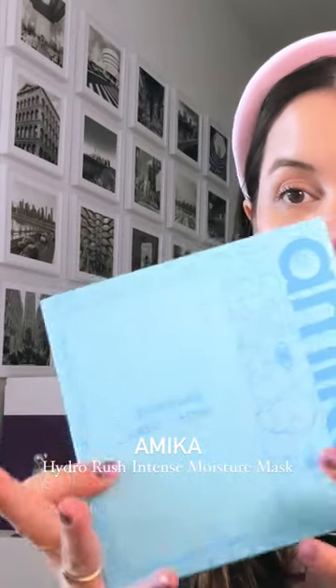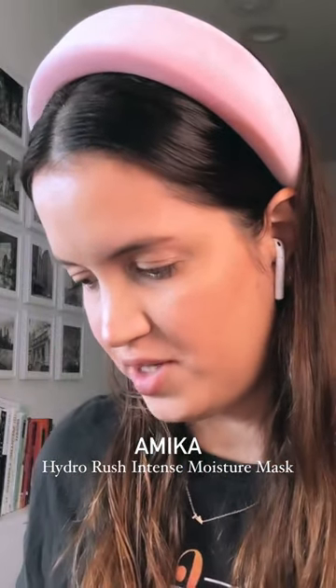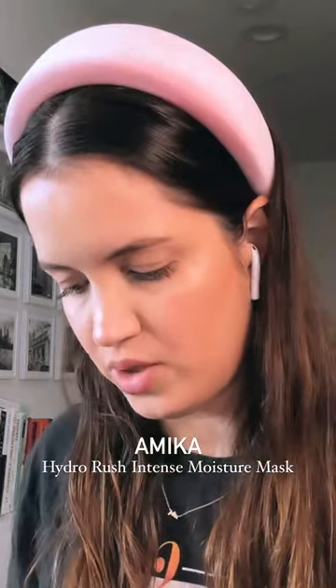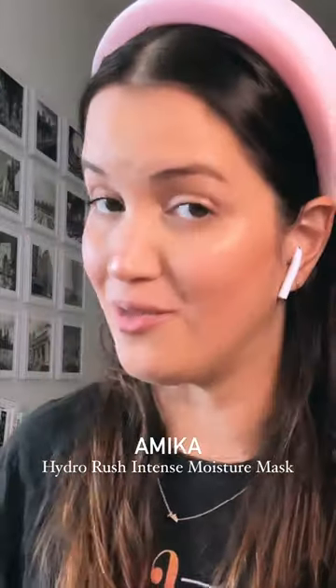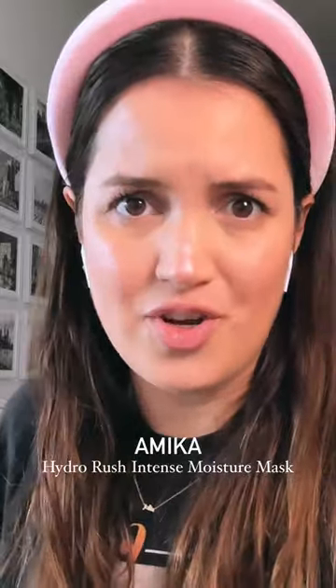This one is from a brand called Amica. I don't think I've showed you any products from this brand on my Instagram or on YouTube, but I've used a couple of them and I really like them. It's a brand from New York and it's really great for your hair.